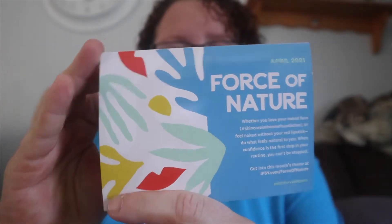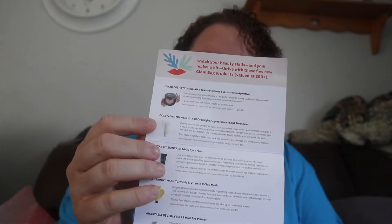Alright, so here is our cute little bag for the month. It does come with a card like this, and it shows you the products that are on the inside and tells you whether it's a deluxe sample or not. All of these this time actually are a deluxe sample — they're not just a sample. So that is good.